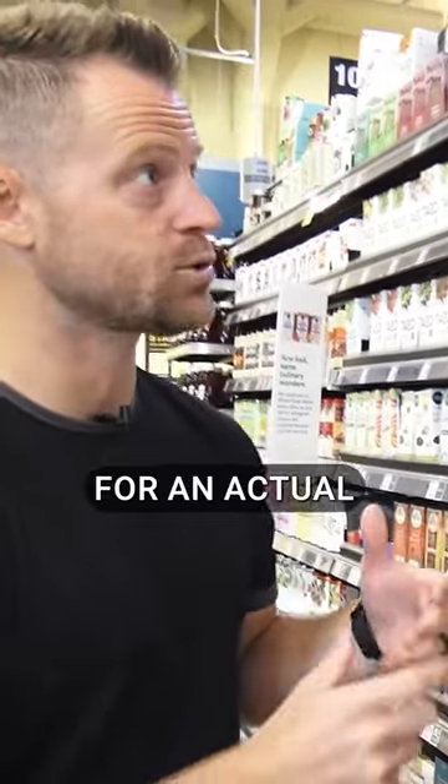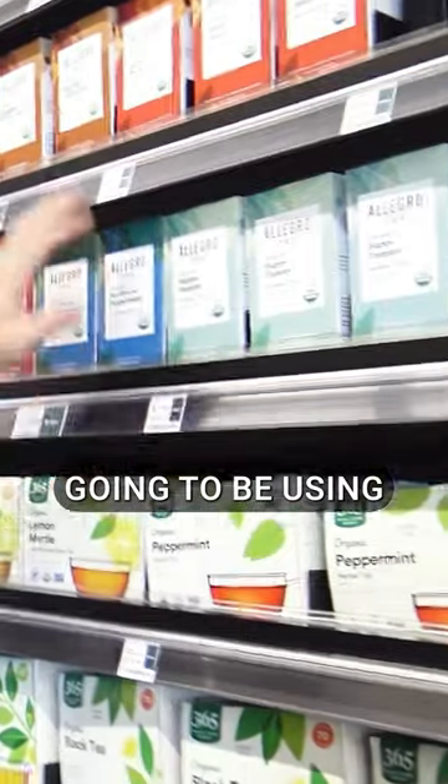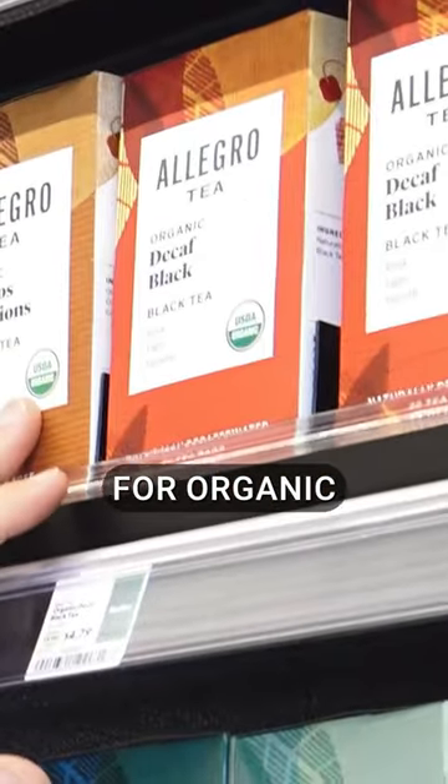So when we're shopping for an actual bagged tea, if you do see this organic symbol, they're not going to be using the bleaches and the types of chemicals. So I'm looking for organic.